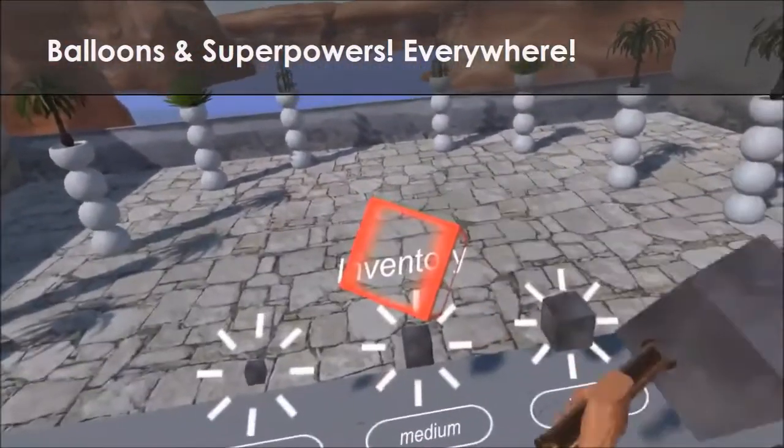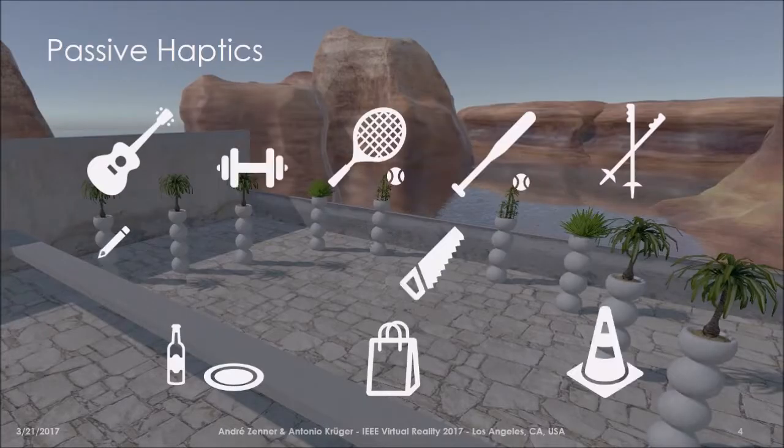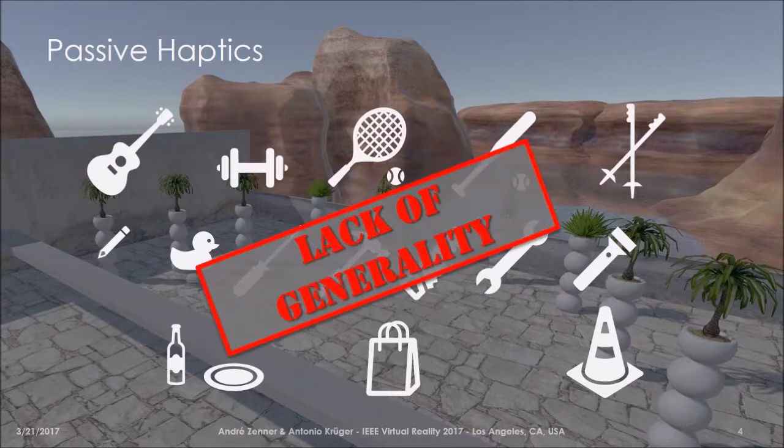This leads us to a more general problem of using passive haptic feedback in virtual reality, which is a certain lack of generality, as a single physical prop can only map to a limited set of virtual objects realistically.